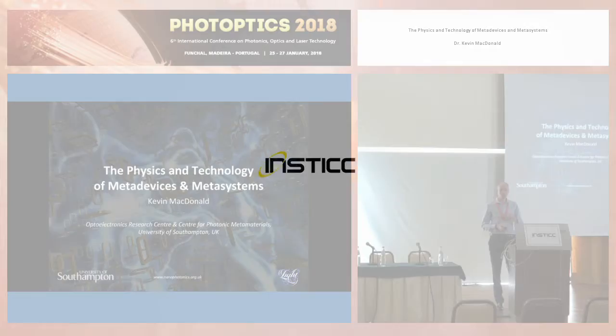Thank you to the organisers for the invitation to come here as a keynote speaker and talk about our work in Southampton on photonic metamaterials.